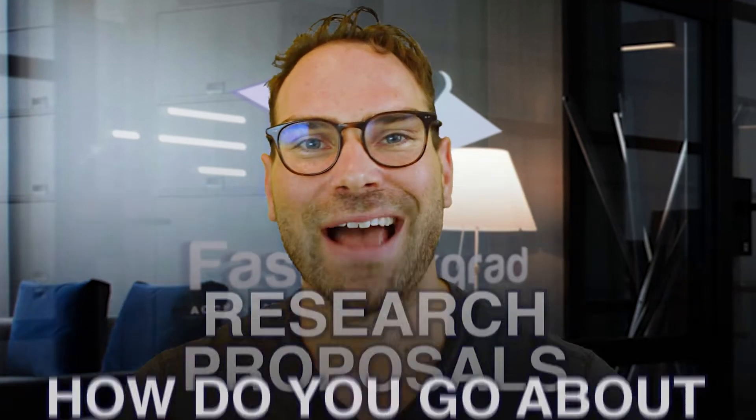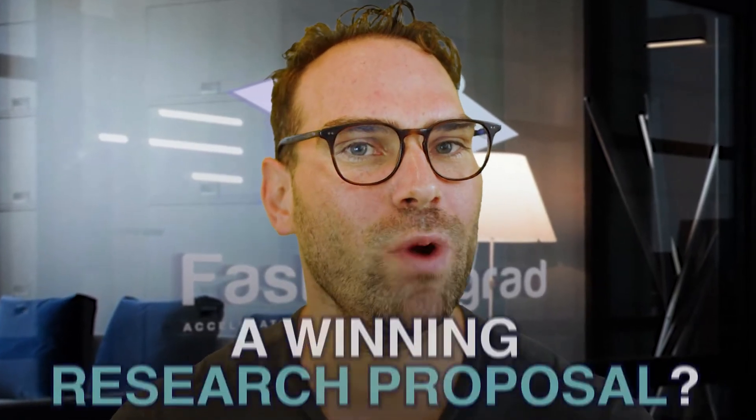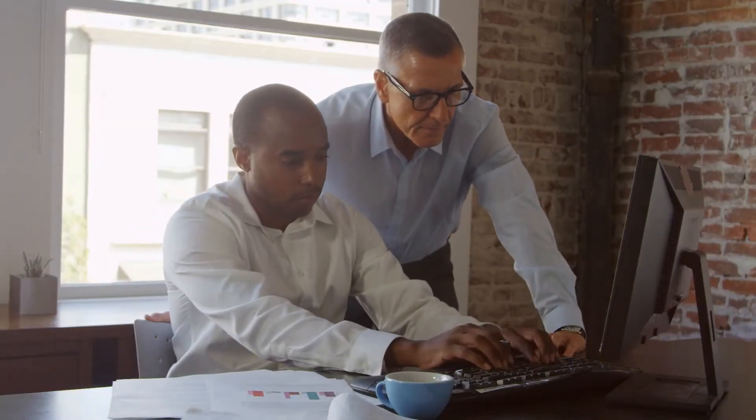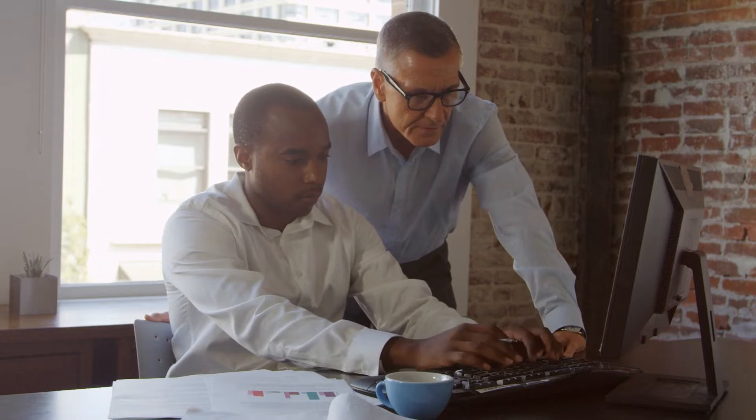Research proposals. How do you go about crafting a winning research proposal? A proposal that's going to get you attention, possibly even money, scholarships, get you into the right place, find you a connection with a perfect supervisor and mentor who's going to see you through your project.